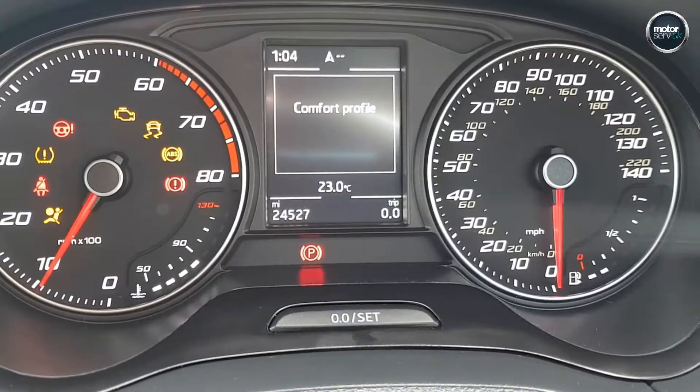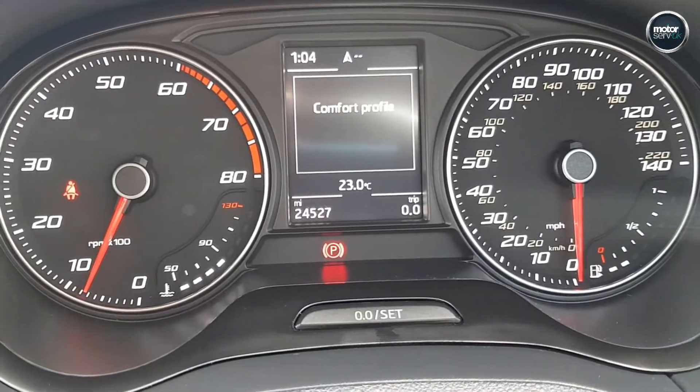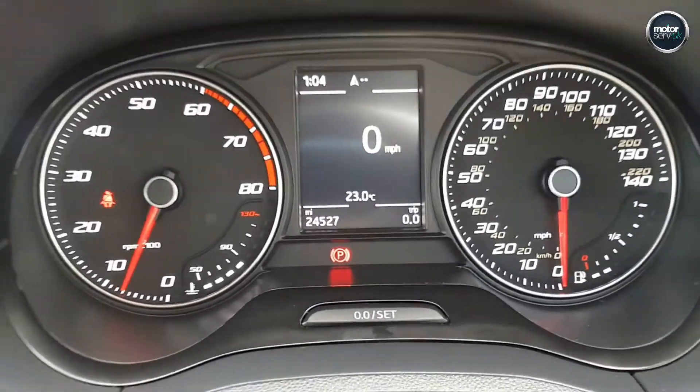There's the mileage there — 24,527 miles.